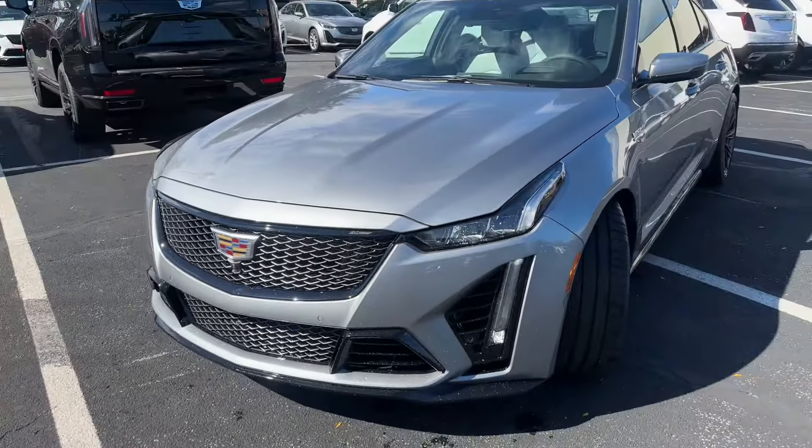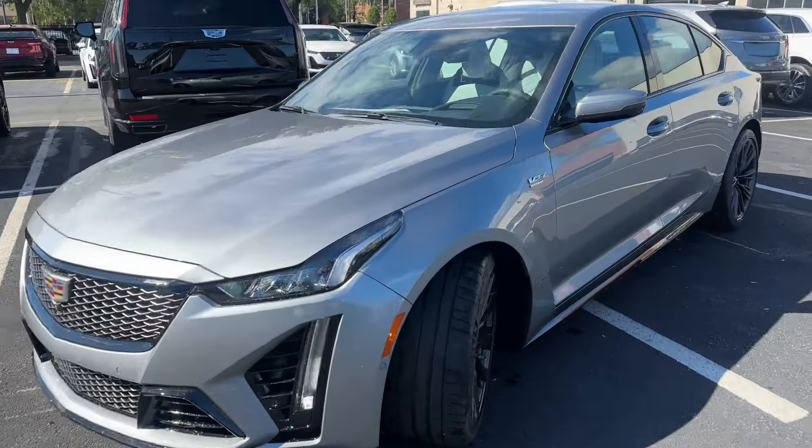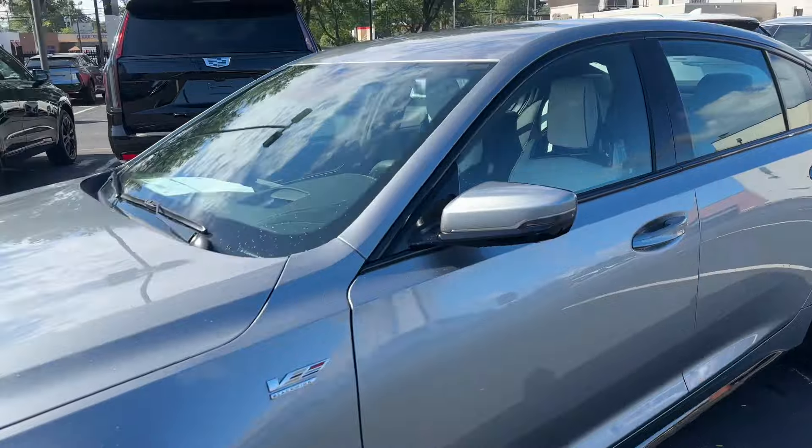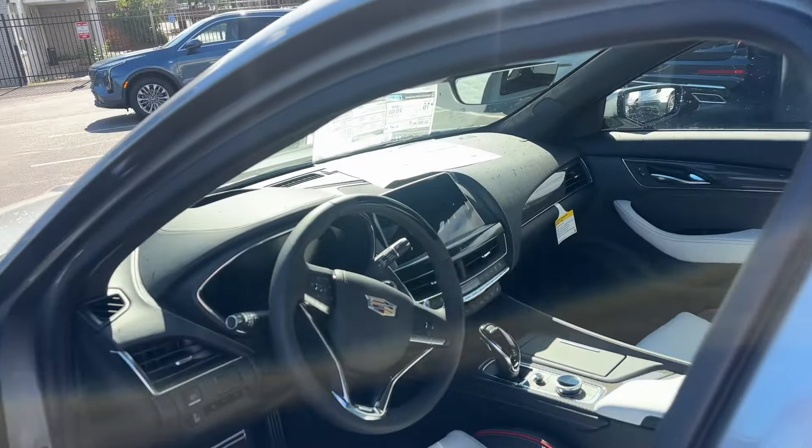And you're also going to get a special cluster animation on the interior. This example is an automatic — it's a 10-speed. And with the automatics now, we are offering Super Cruise in the Blackwing.